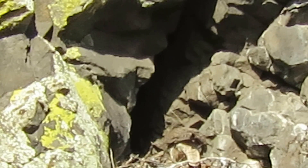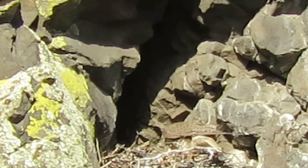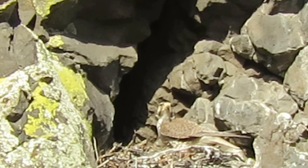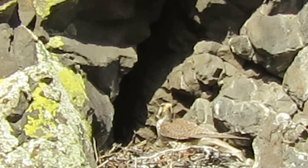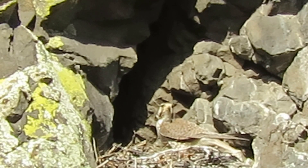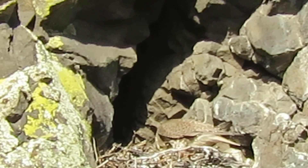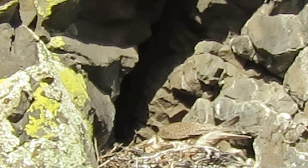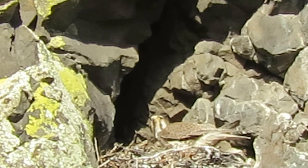We'll keep an eye on it. She's checking on them. Working our way around here a little bit. This is Mama — I haven't seen the Tirsel, the male, yet. She's looking around in there.